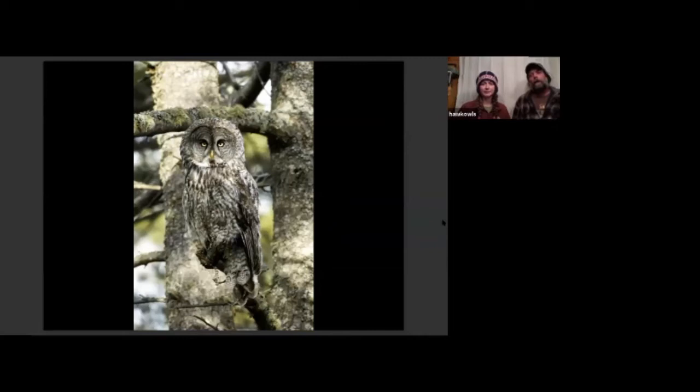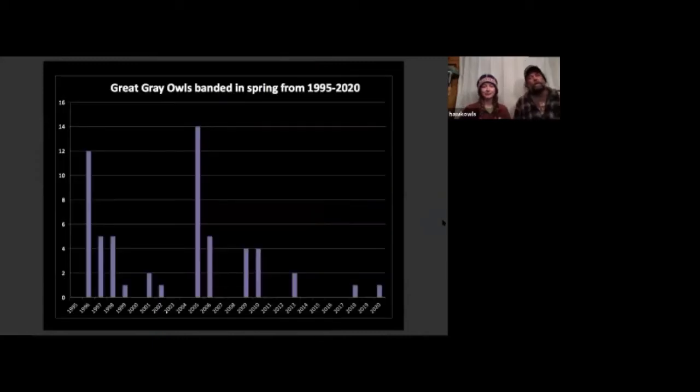Great gray owls are another very sought-after species in the lower 48. Their facial disc is just iconic among North American owls. Like the boreal owl, we're seeing declining numbers of great grays as well as northern hawk owls. These guys were never that numerous, but we could expect to see them the majority of years. We caught as many as 14 back in the spring of 2005, but they're just becoming increasingly scarce. The three northern forest owls — boreals, great grays, and northern hawk owls — have all seen declining numbers here in recent years.